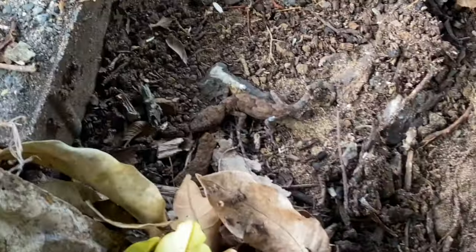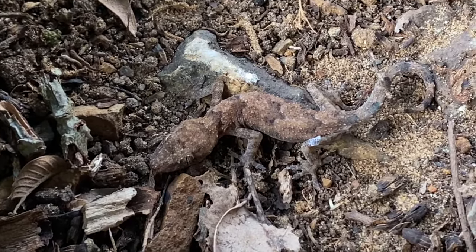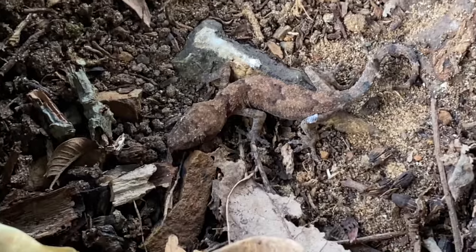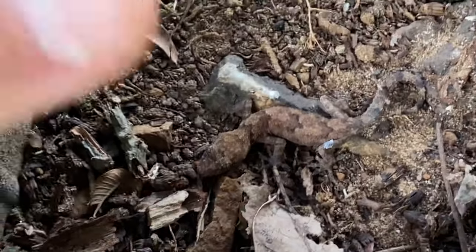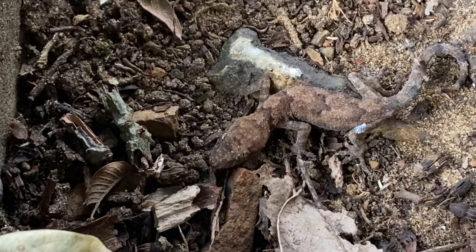Right where that giant legless skink was, I just flipped another little rock and got a tropical house gecko — a small one, very common. You would have seen when we flipped the marble tree snake yesterday we turned up quite a few of these. This is quite a small specimen so we're not going to mess with him — just going to gently put his rock back.